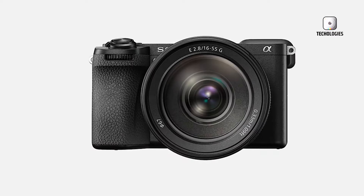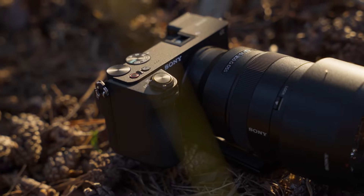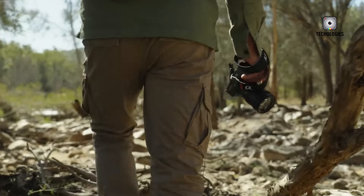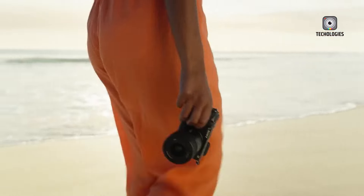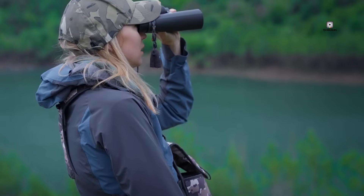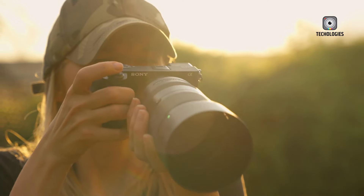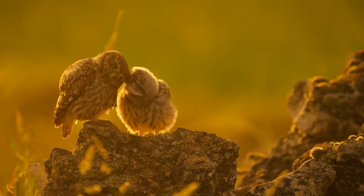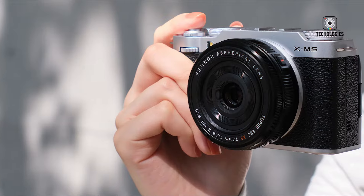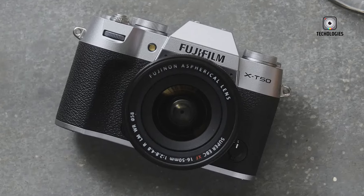Sony has long been a leader in the mirrorless camera market, continually pushing the limits in both full-frame and APS-C formats. The A6000 series has been a staple of Sony's APS-C lineup, offering photographers a compact yet powerful tool for capturing stunning images and videos. With the rumored Sony A6900, Sony appears ready to take things to the next level, potentially challenging competitors like Fujifilm, which has excelled in the high-end APS-C market.